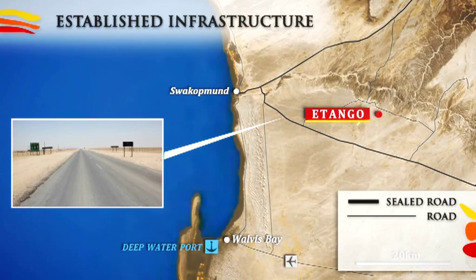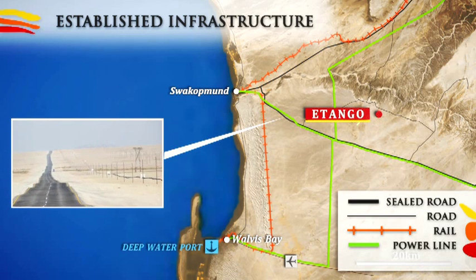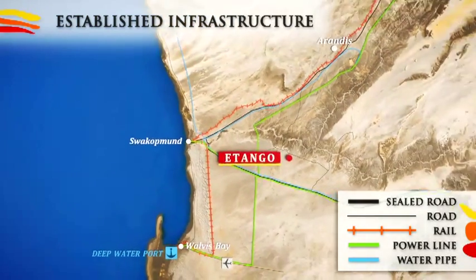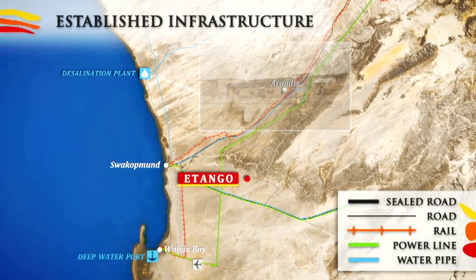Bannerman's Etango Project lies within the Erongo region, the trade hub of Namibia. It offers an excellent network of interconnected infrastructure, including sealed roads, rail, power and water. The Erongo region will source most of its water from desalination plants. The first of these, at Wlotzkasbaken, some 30 kilometres north of Swakopmund, was commissioned in 2010.